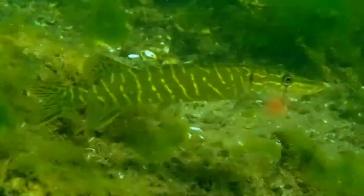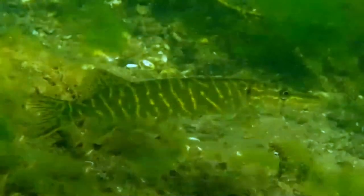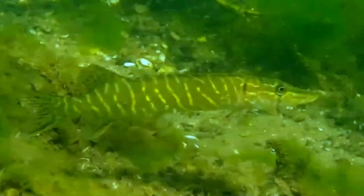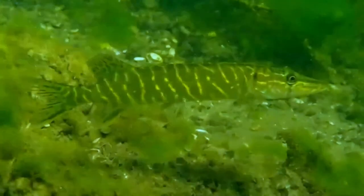Pike can grow to a relatively large size. Northern pike grow to larger sizes in Eurasia than in North America, and typically grow to larger sizes in coastal than inland regions of Eurasia.